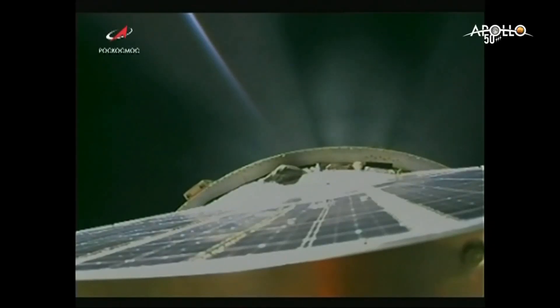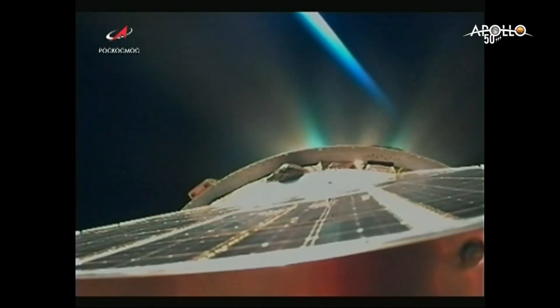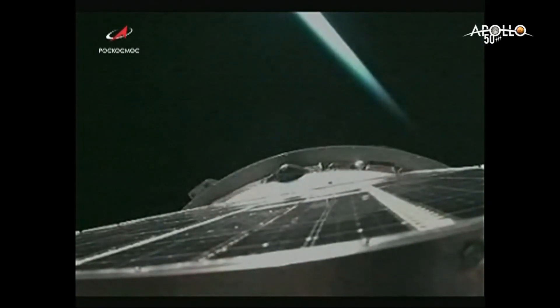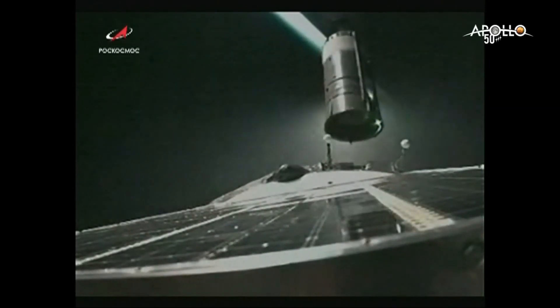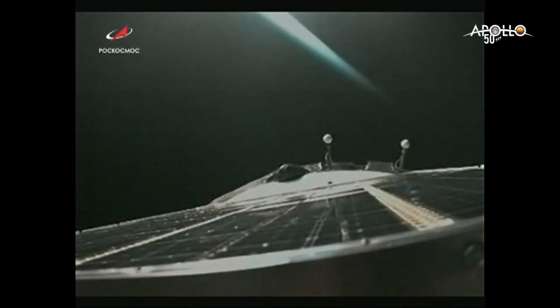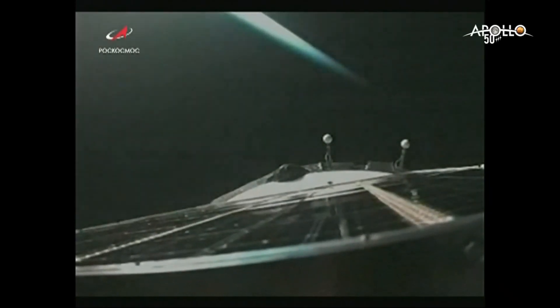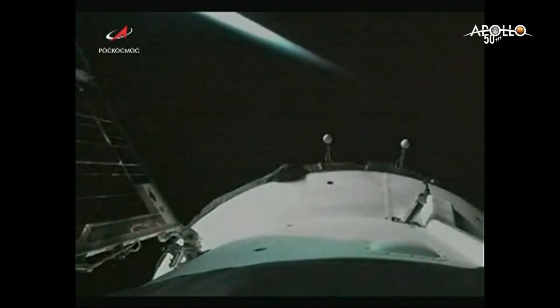Eight and a half minutes into the flight, about 15 seconds away from third stage shutdown and spacecraft separation. Third stage separation is confirmed — we have third stage shutdown and separation. Congratulations on the nominal orbital insertion. Mission Control Moscow is here. Congratulations again. And you can see the Soyuz solar arrays beginning to unfurl as planned.